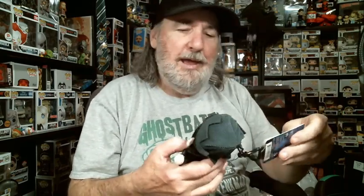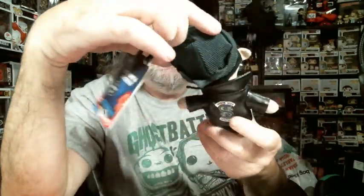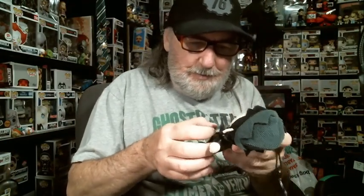Next, we have a plushie — a Jughead plush backpack clip. I don't watch Riverdale at all. His jacket says South Side Serpents. Overall, it's not a bad plushie. I read the Archie comics back in the day, but I haven't seen Riverdale at all.